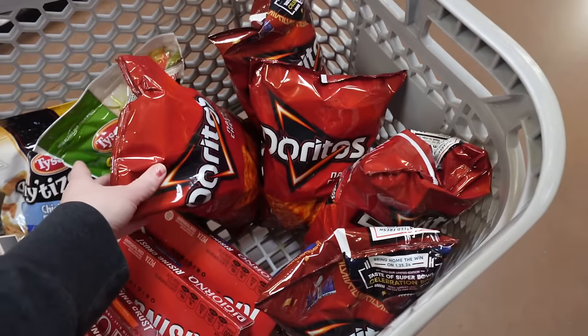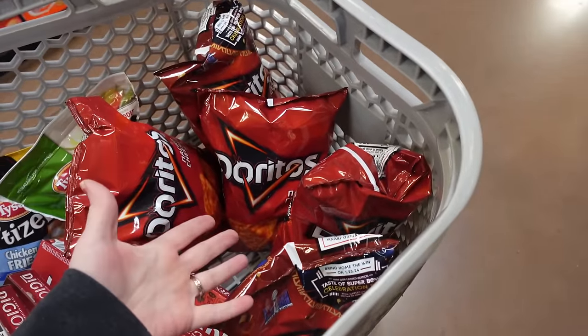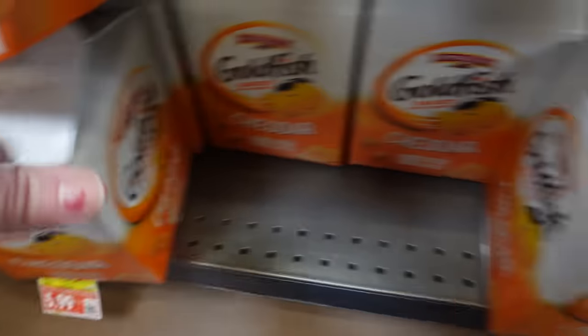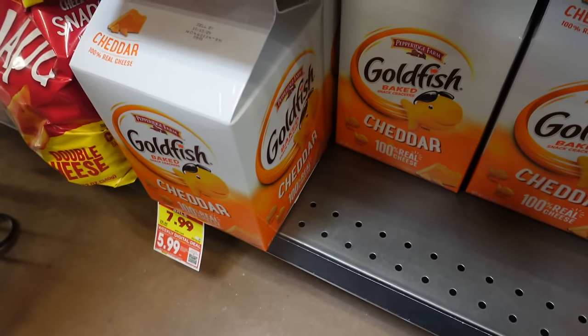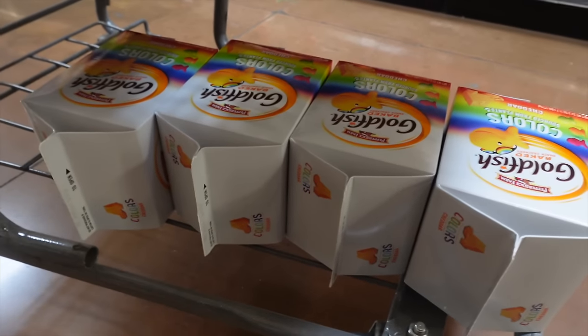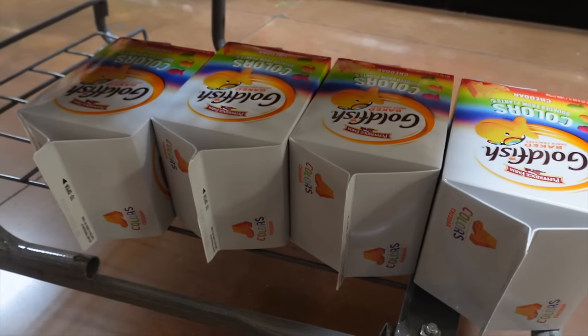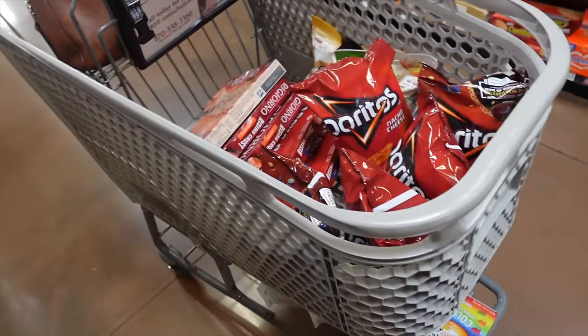The chips are buy two, get three free. So each one is $5.49, so for $11 you get five bags. I thought that was pretty decent. And then I'm really excited about this — $5.99 for this big thing of goldfish. I'm going to get the colors, that's what my kids like. Regularly at Walmart these are $8.88, so $5.99 is amazing. I'm going to get four. They're good through October — they will be gone before October.